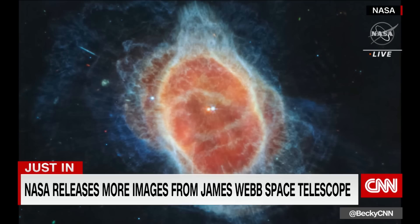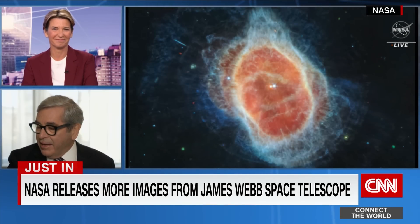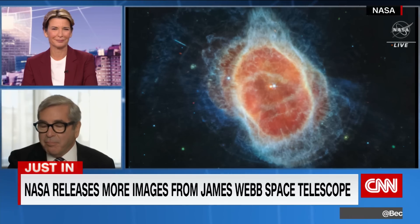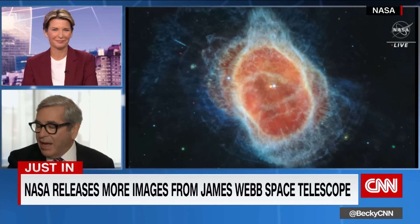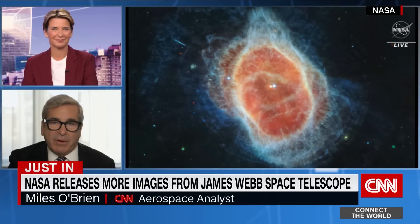Myles, our viewers are seeing the third big reveal today. Tell us what we're seeing and why this matters. This is the Southern Ring Nebula like it has never been seen before. That blue center is hotter temperature. And it is a view which is difficult, actually impossible, for other telescopes to obtain.